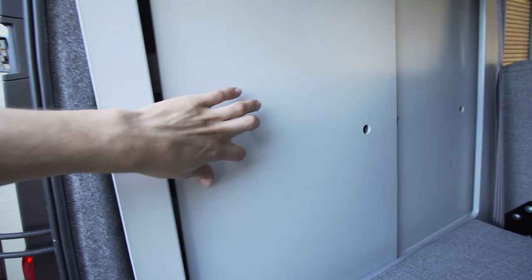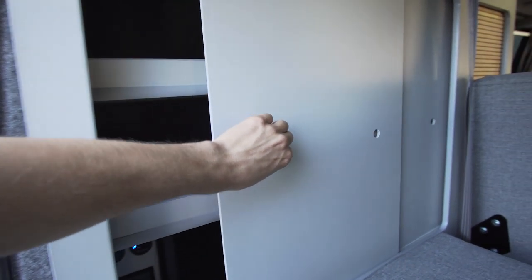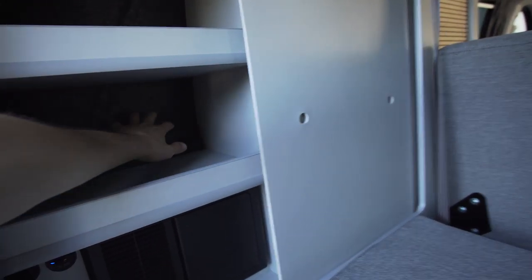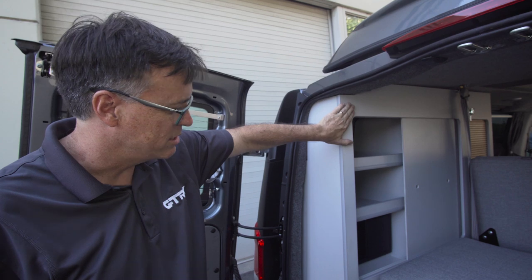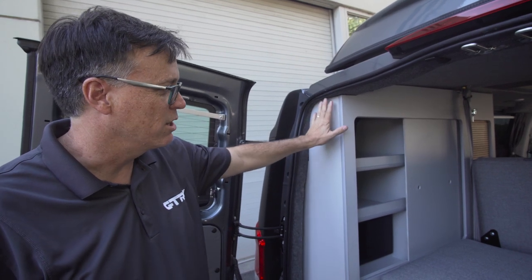Our cabinets are all made out of solid core shop-grade plywood — maple or birch — and then we laminate onto this a lightweight color of your choice.